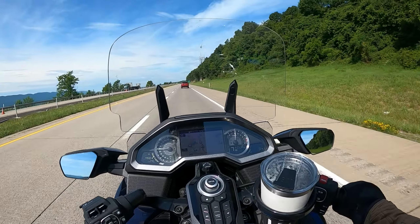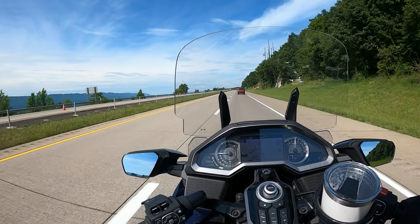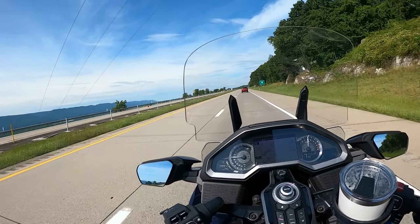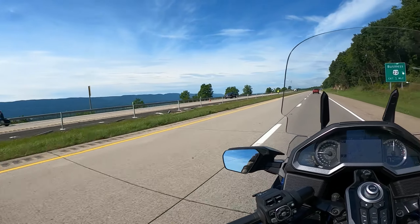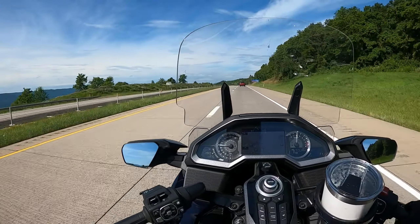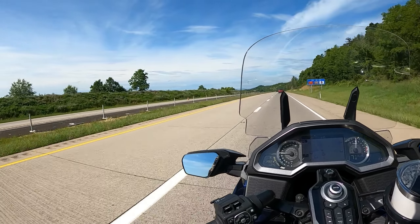Today I'm riding to one of my favorite scenic destinations in Pennsylvania. My name is Mangy — welcome to the MotoMangy channel. Great day for riding, and yeah, I'm heading to one of my favorite destinations. It's very scenic — all of Pennsylvania — Jack Mountain Scenic Overlook.